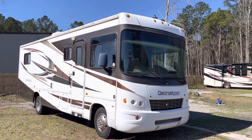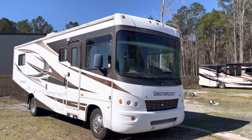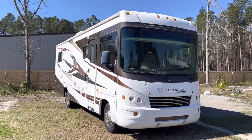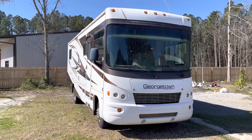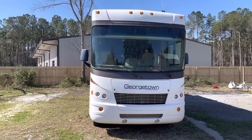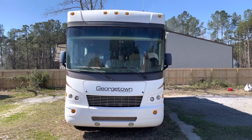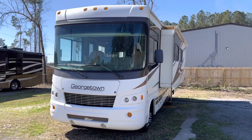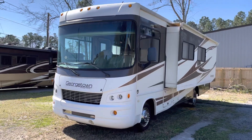You're looking at a 2011 Forest River Georgetown, 300 unit. It's 30 feet long and has about 21,500 miles give or take on it. The Goodyear tires are from 2017 and are in good shape. Overall, this coach is very solid.